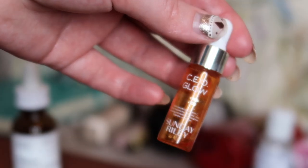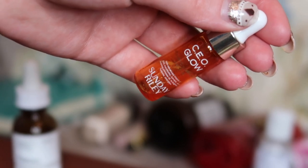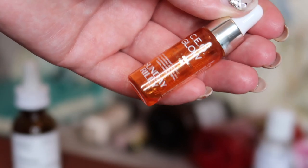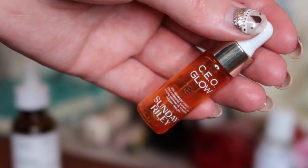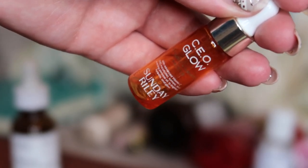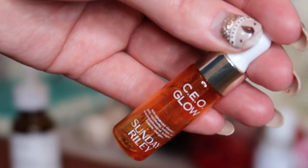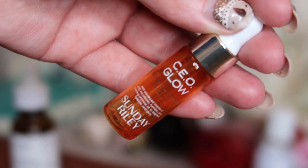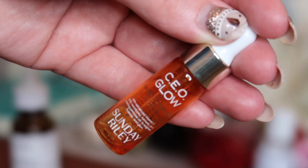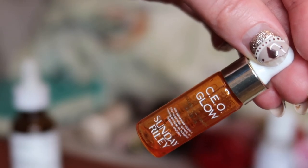Lastly in terms of serums, there was another one from the Space NK gift with purchase — a little mini of the Sunday Riley CEO Glow, worth $5.71. It was kind of technically an oil, somewhere between a serum and an oil, but a vitamin C brightening one. I did like it. I don't love oils on my skin if I'm honest, so I didn't like it enough to go and purchase it. But it felt nice, didn't feel too oily, and absorbed quite quickly. Not one I'd purchase, but if I had another mini I'd use it up again.